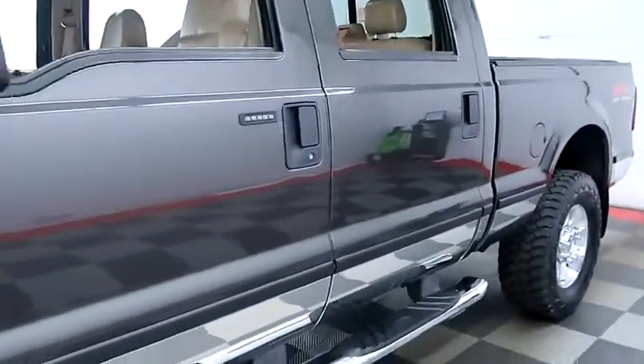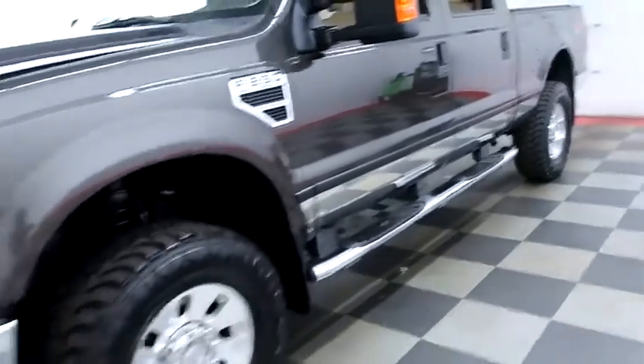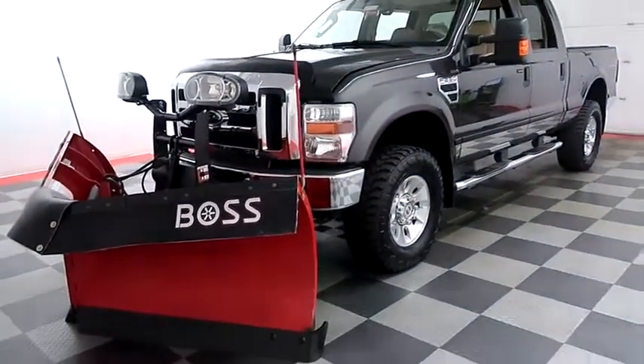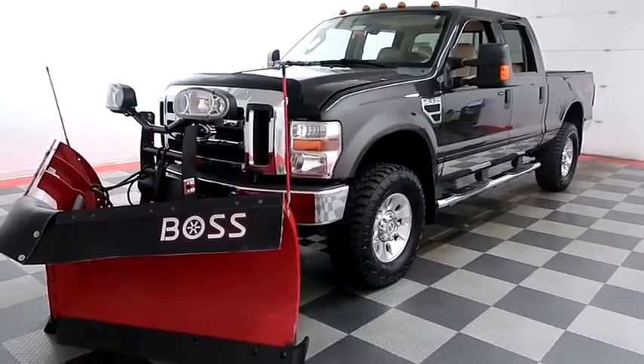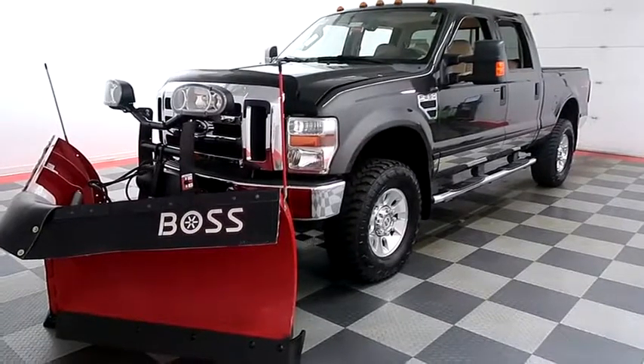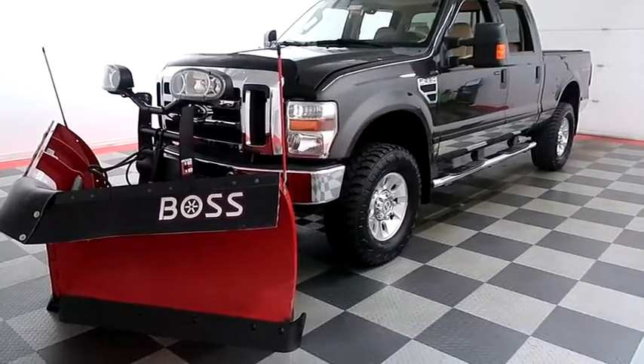I shoot videos today because I want to make sure whether you're coming from near or far, you can see this F250 on HolidayAutomotive.com. That's where you'll schedule your test drive and get a free vehicle history report provided by AutoCheck, all at HolidayAutomotive.com.